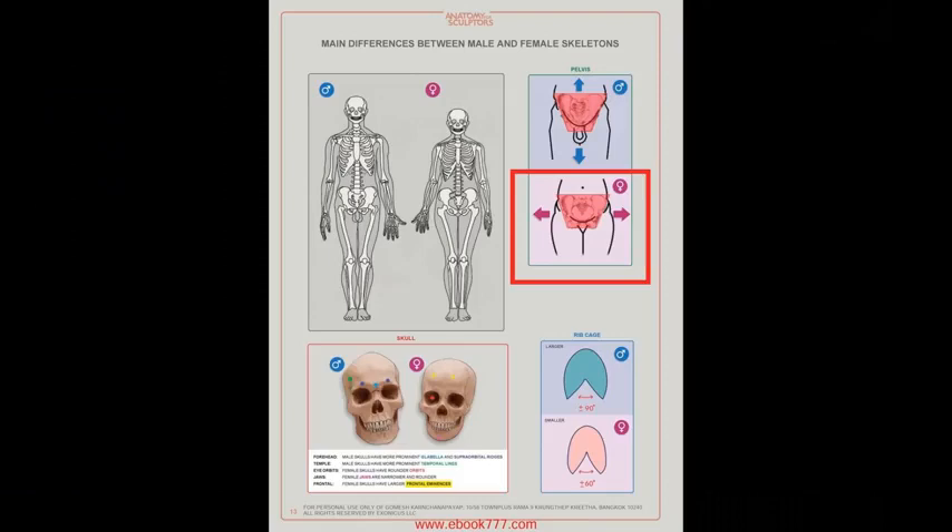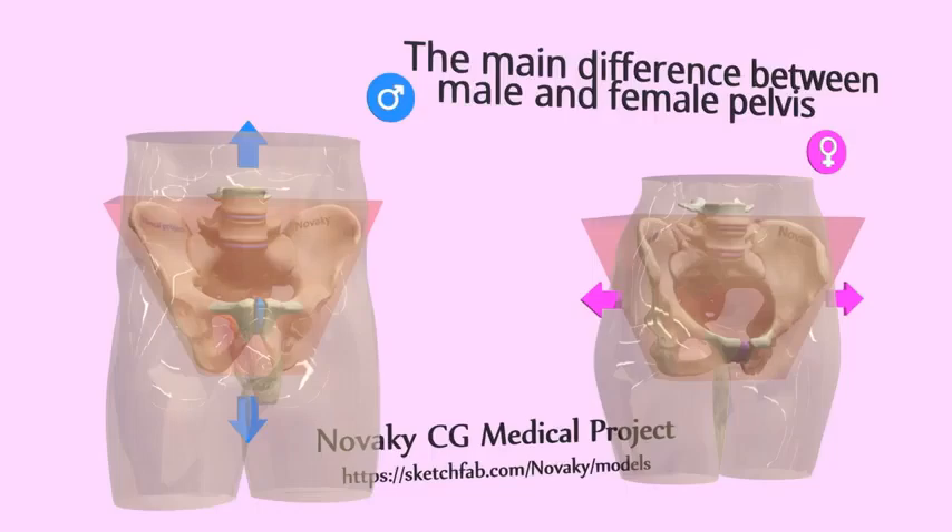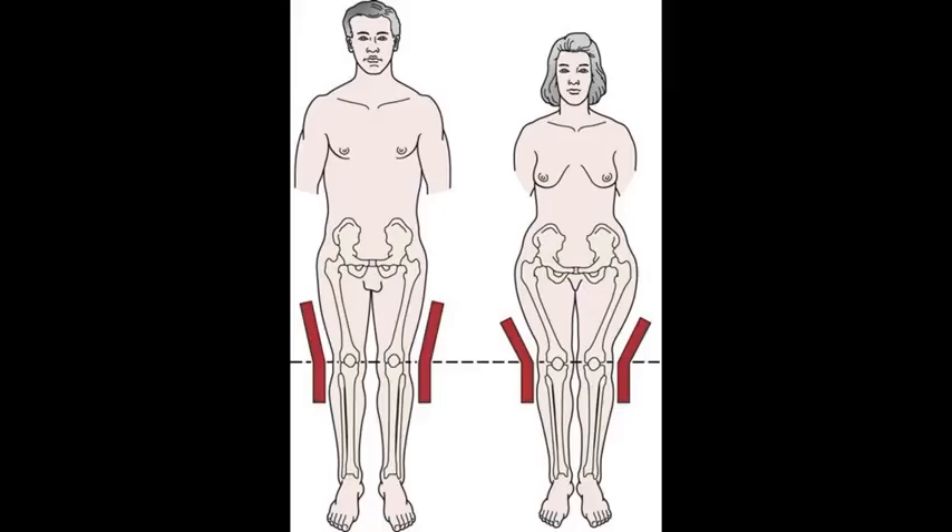If the pelvis is wider, that means the Q angle is wider. That's why women have hips and men do not. A woman's pelvis is wider to allow a baby's head to go through it. Men have a small pelvis because their body is not designed to give birth.